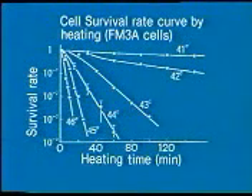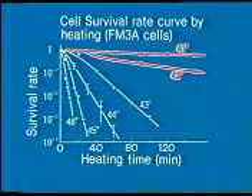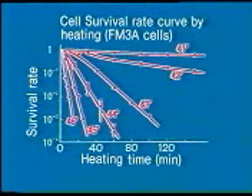This is the cell survival curve. At 41 or 42 degrees centigrade, cell survival is hardly reduced even when heat has been applied for 120 minutes or more. But at 43 degrees centigrade, the cell killing effect due to heating is obvious. The temperature of 43 degrees centigrade is almost the same as, or a little higher than, that of warm bath water.